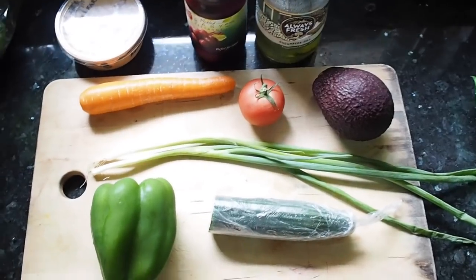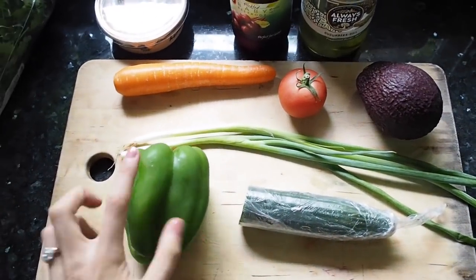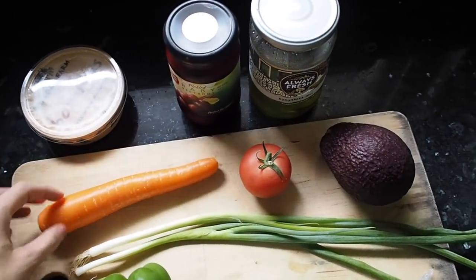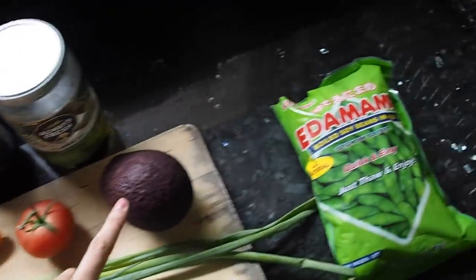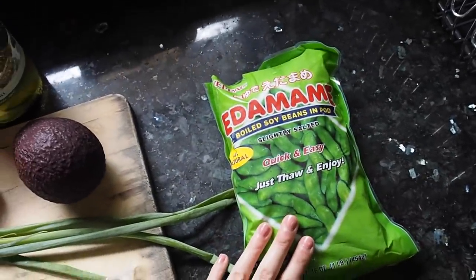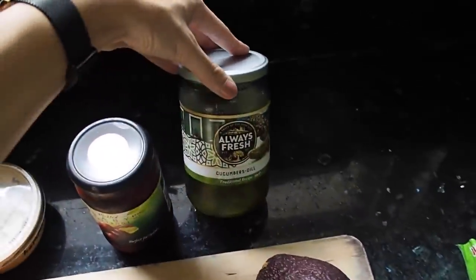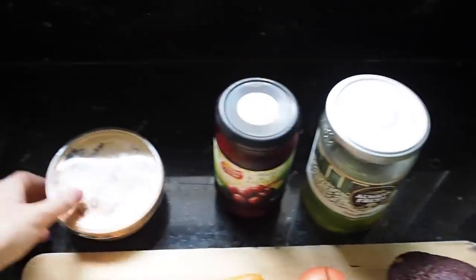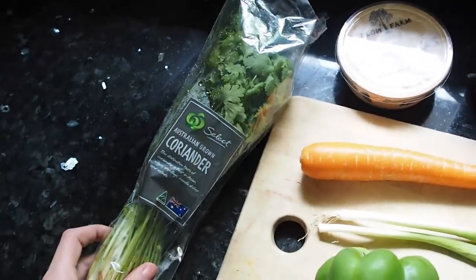My main ingredients are going to be the quinoa, then I've got some green capsicum, cucumber, spring onion, carrot, tomato, avocado. I'm going to pop some edamame in mine — Luke doesn't want any in his. Then I've got cucumber dill pickles, pickled baby beets, and also some hummus, and I'll probably top it off with a bit of coriander.